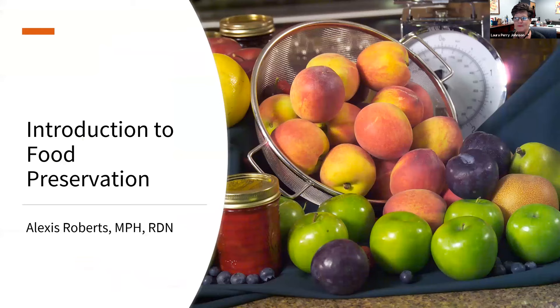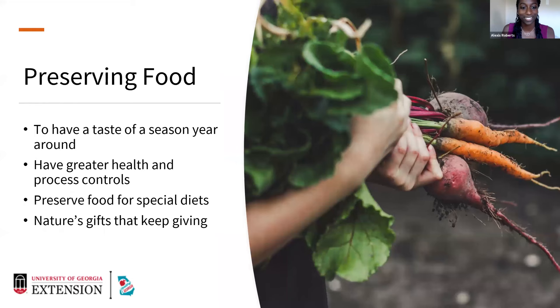Hi, my name is Alexis Roberts and I am the family and consumer sciences agent in Fulton County, and this is an introduction into food preservation. So why do we preserve food? We preserve food for a lot of different reasons. One of those reasons is to have the taste of the season year-round. You can have peaches that peak in the summer and still enjoy them in the fall and winter.